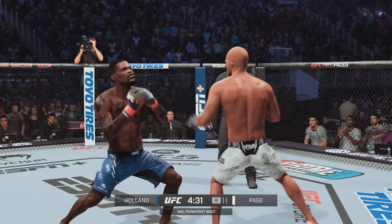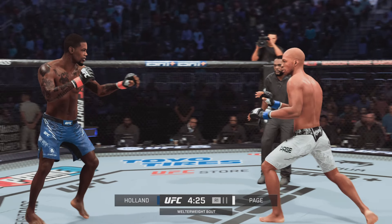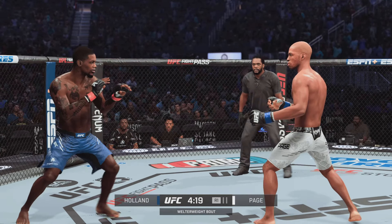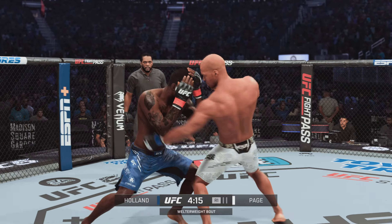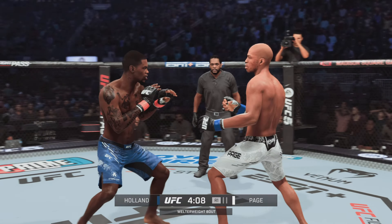Massive knee to the body. That can't feel good. Yet another big knee. Nice kick. Very nice leg kick there by Page. Does a great job of mixing up his strikes. Lands another leg kick.